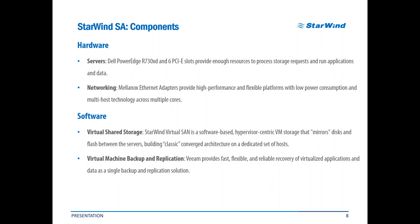Virtual machine backup and replication is provided by Veeam. It's fast, it's flexible, and it provides reliable recovery of virtualized applications and data as a single backup and replication solution. A frequent question I hear from possible customers is regarding the pricing of our solution, since Dell is known not only because of exceptional quality and usability of their server hardware, but also because of the somewhat higher pricing compared to other similar vendors, resulting in a higher price for our hardware solution.